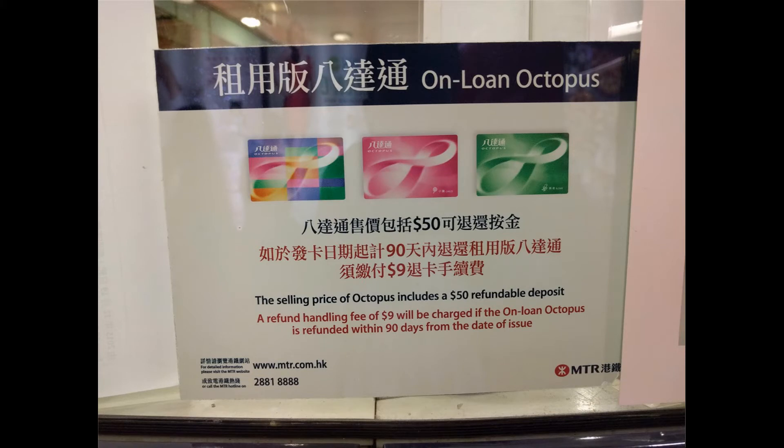Firstly, there are a few types of Octopus card. One is for elder — the left one. One is for child — the middle one. And one is for adult — the right one. If you are between 3 and 11, you can use the child one. If you are over 65, you can use the elder one. For adult, everyone can use it. The most difference between these three types is the transportation fee — the price will be lowest for the child and elder.